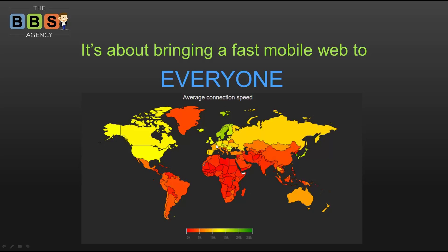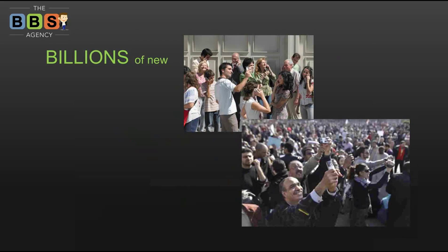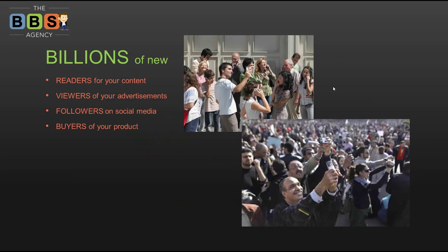Smaller countries like some in Europe, or South Korea where there are a lot of people in a small area, fast internet isn't an issue. If we bring a fast mobile web to everyone, this means billions of potential new readers for your content, billions of new viewers for your advertisements, potentially billions of new followers on social media, and potentially billions of new buyers for your product.